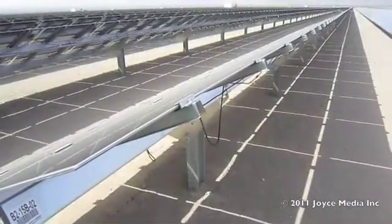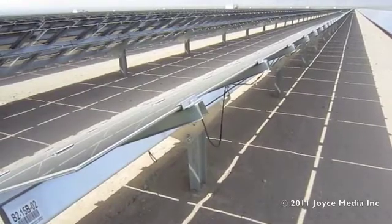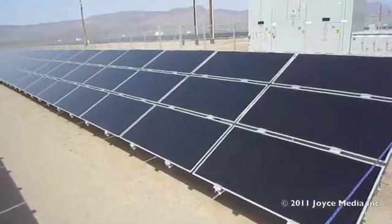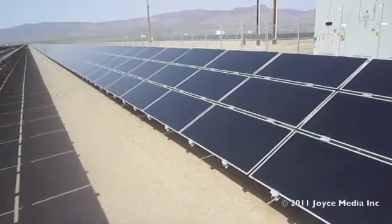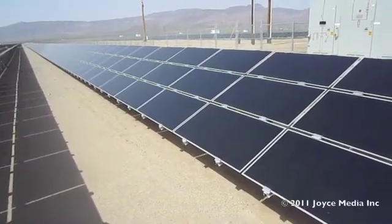It's a pretty straightforward construction to put these things together. You'll see there's absolutely no shine or reflection coming off these panels, and it's a bright sunny day. In fact, there's not a cloud in the sky here.